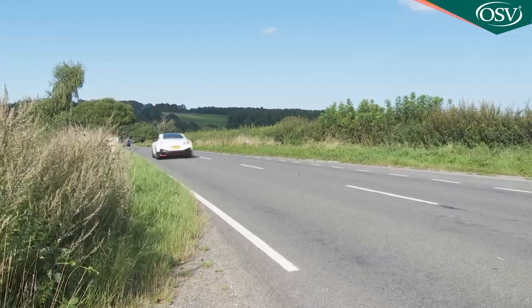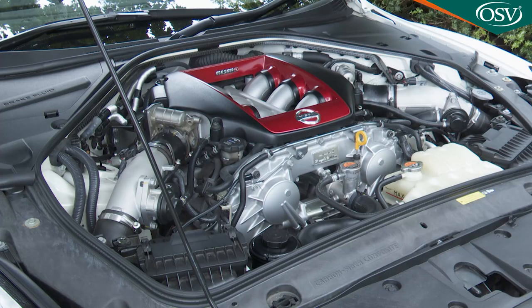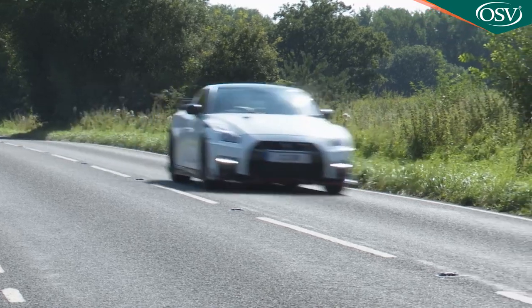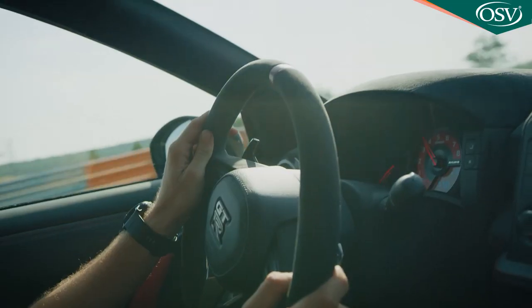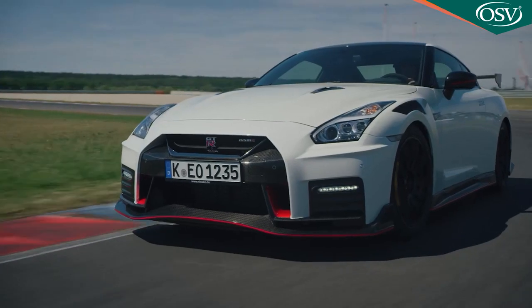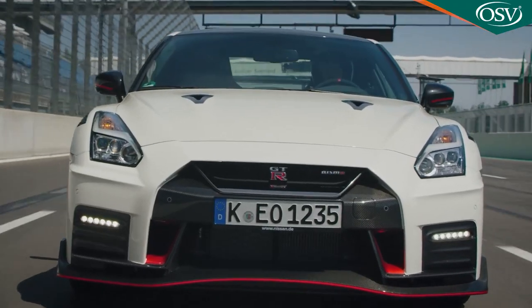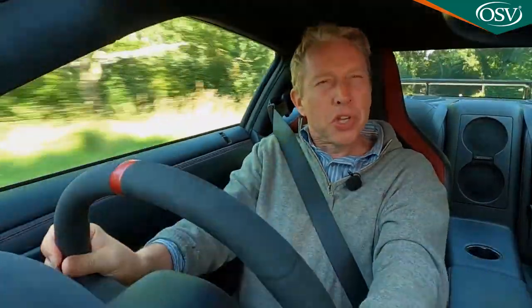And refinement? Well you can hear it. The thundering engine certainly makes its presence felt but not to the point where you'd be shy to take this car on a cross-continental journey — though that would be a waste of its talents. It's a supercar accessible to almost anyone yet rewarding enough for the most demanding enthusiast. It's still an astonishing achievement.